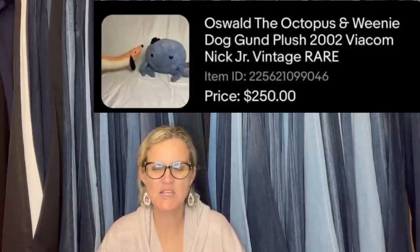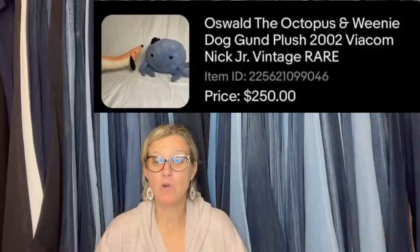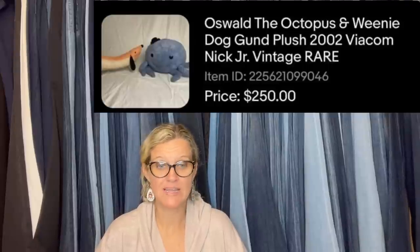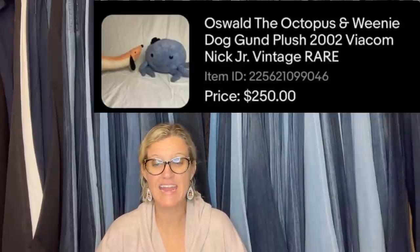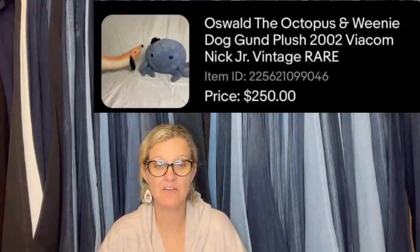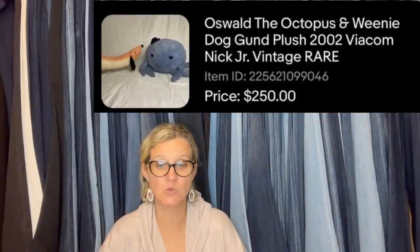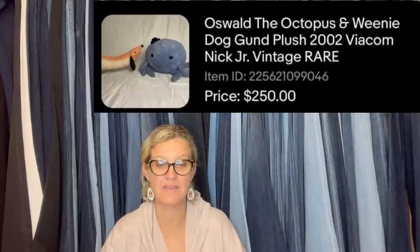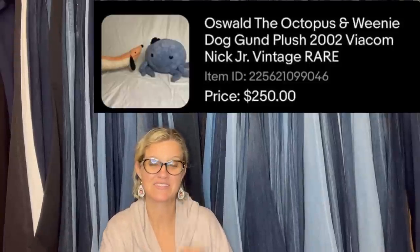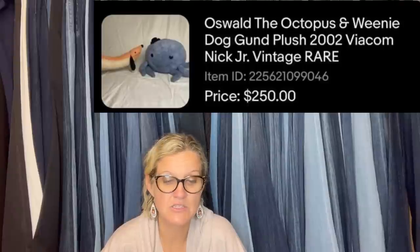Got these Oswald plush off the side of the road on bulk trash day — so they were free. They're from the old Nick Jr. show. Individually, the weenie dog sells for $80 to $120 and the octopus up to $200. Sold the set of both for $250 full asking price; took a month to sell. The sell-through rate is great regardless of condition, so always pick these up. They're by Gund, from 2002, Nick Jr.